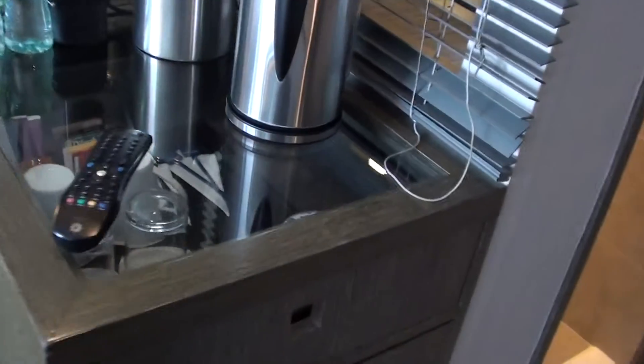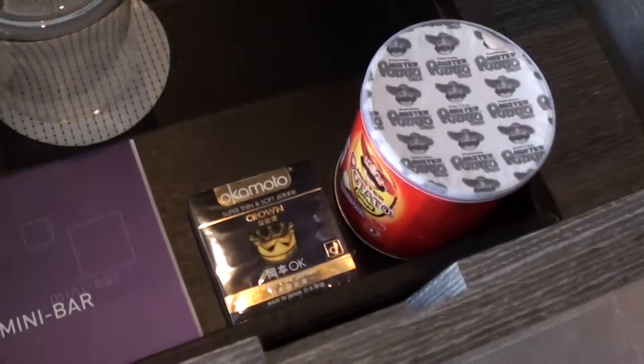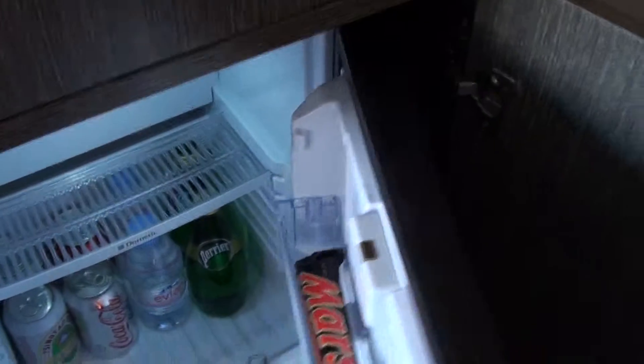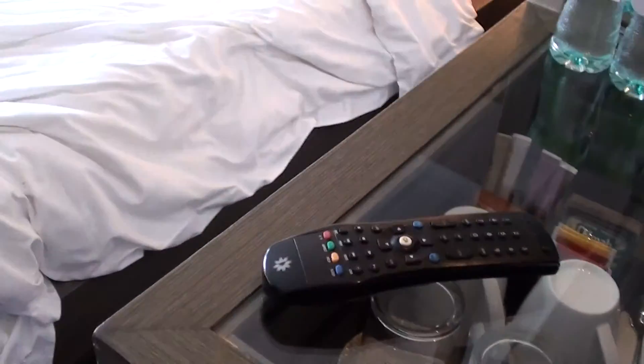They do have a minibar here, so they have some tea and coffee, some snacks, and some super thin and soft condoms. And here's the minibar itself — only non-alcoholic liquids, which is fine with me.